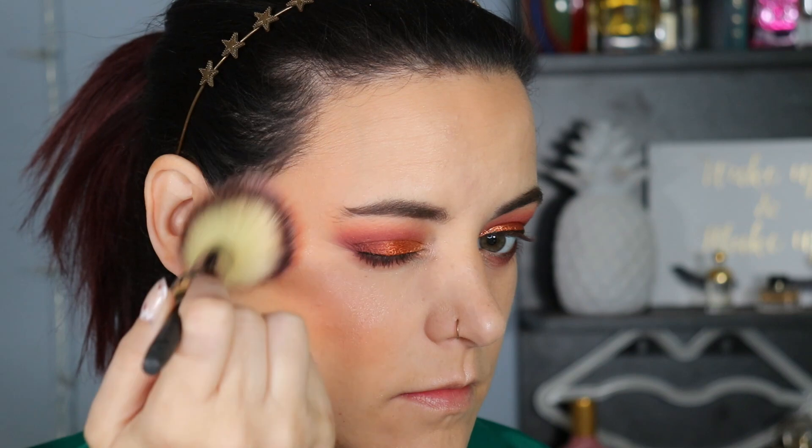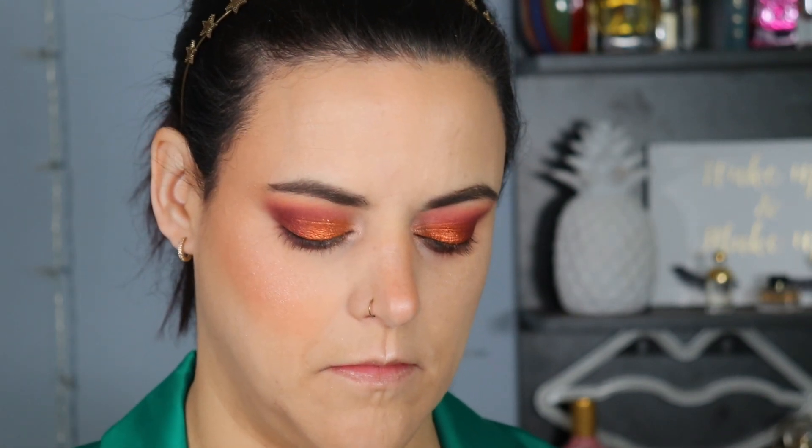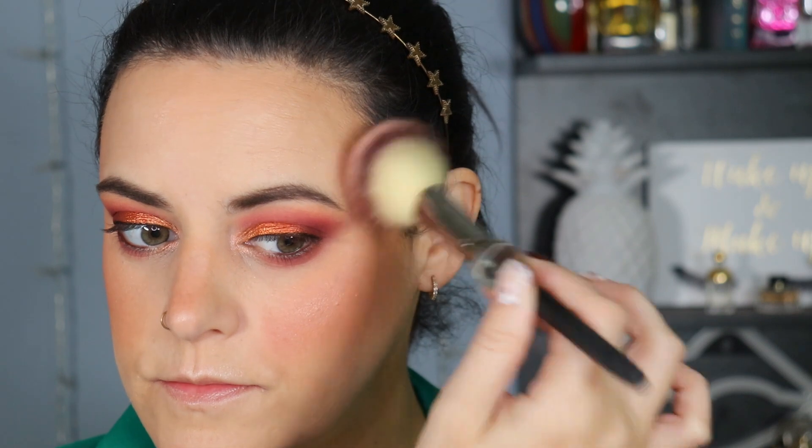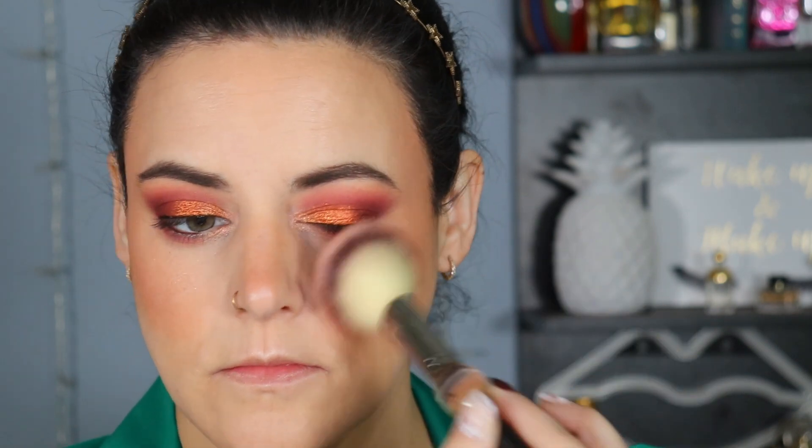I think it wears really nicely and looks really nice. I'm probably not going to do a dedicated review on just the concealer, but I do plan on doing bite-sized reviews soon of the new makeup I've been testing out in the last few weeks. There's not a lot, but there's some.